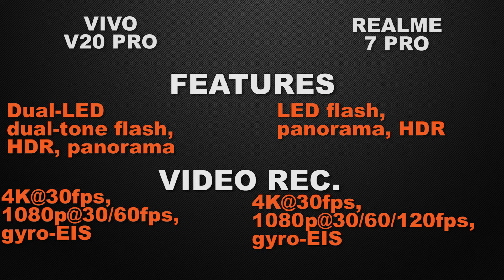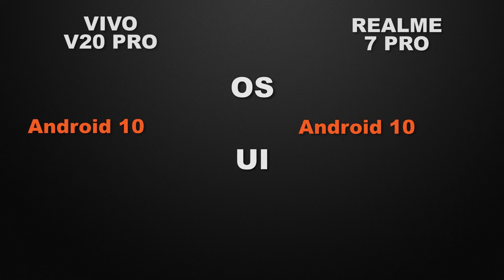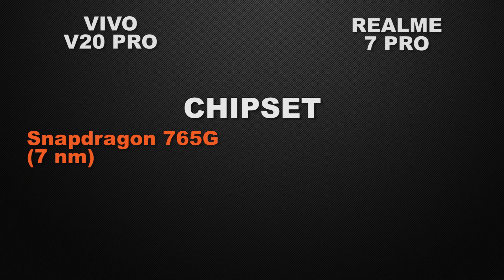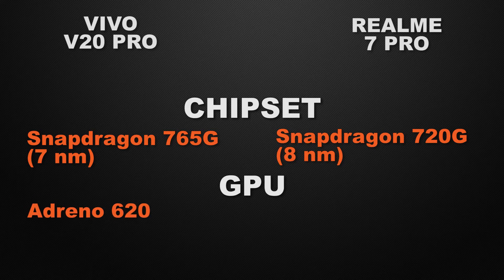Without a doubt, the winner for video is the 7 Pro because of higher fps. Moving to performance: both devices come with Android 10, so that's a tie. The V20 Pro has Funtouch UI and the 7 Pro has Realme UI — that's also a tie, as it's up to personal preference. The V20 Pro is powered by Snapdragon 765G and the 7 Pro has Snapdragon 720G, so the V20 Pro wins performance. For GPU, the V20 Pro has Adreno 620 and the 7 Pro has Adreno 618, making the V20 Pro the winner for gaming FPS.